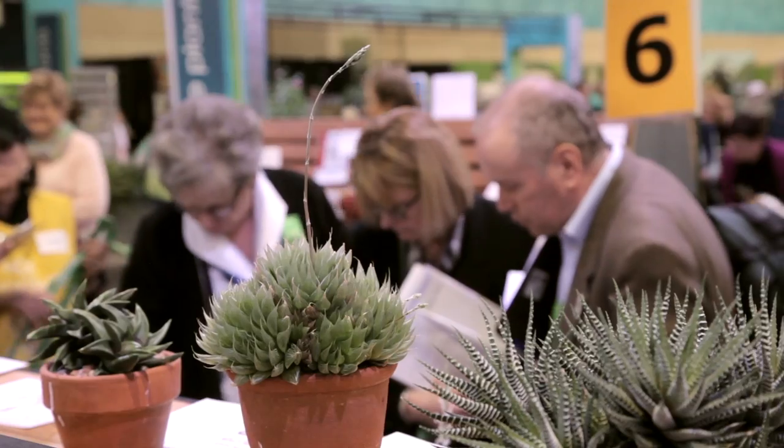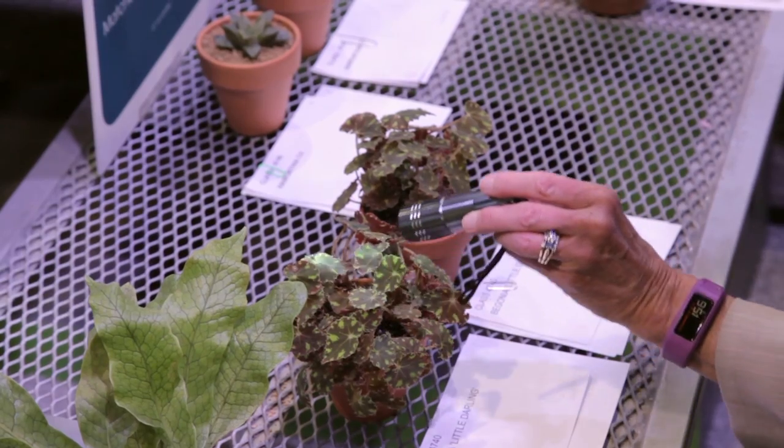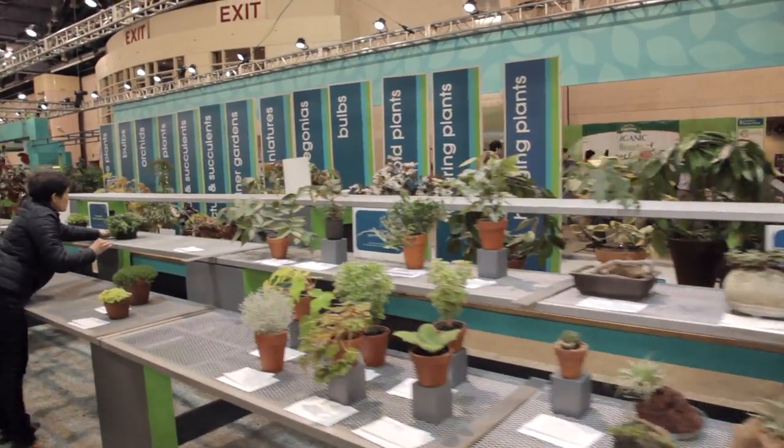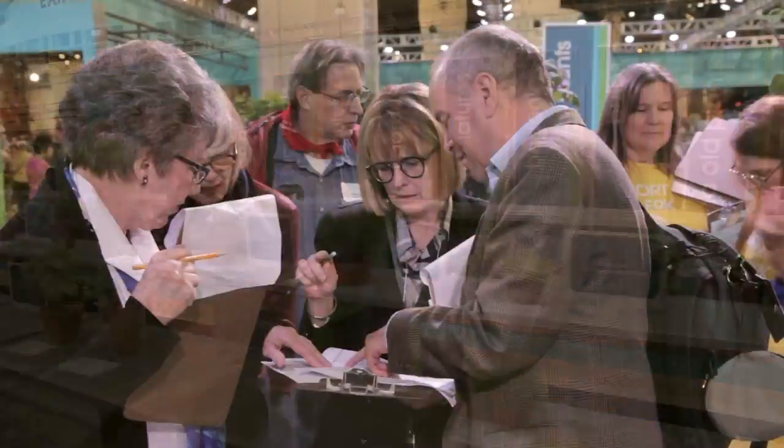Some of them are specialty panels — they just judge bulbs, or they judge cactus and succulents, or ferns, or begonias. And then there are a couple of general panels that will judge all different kinds of horticulture.